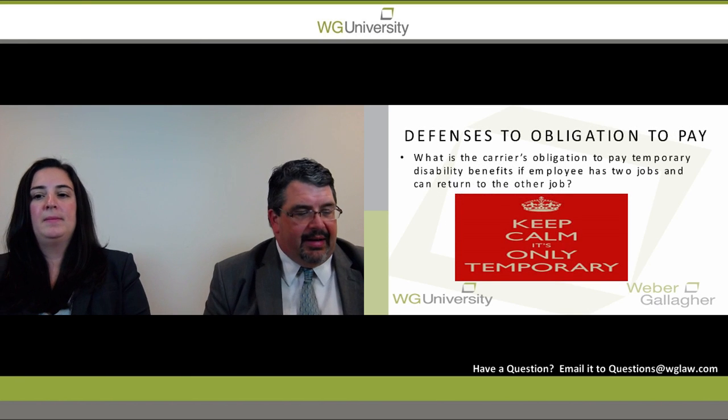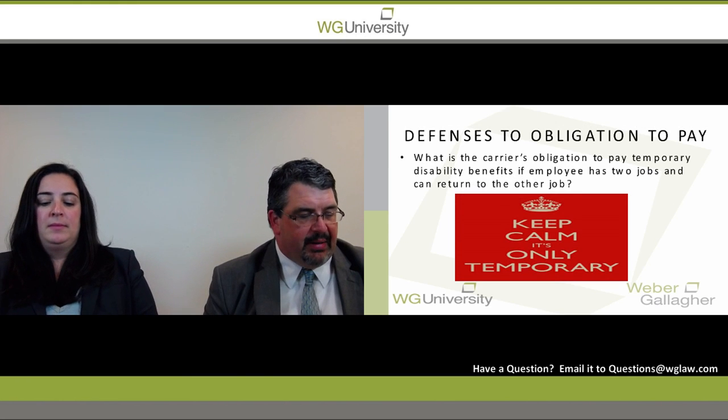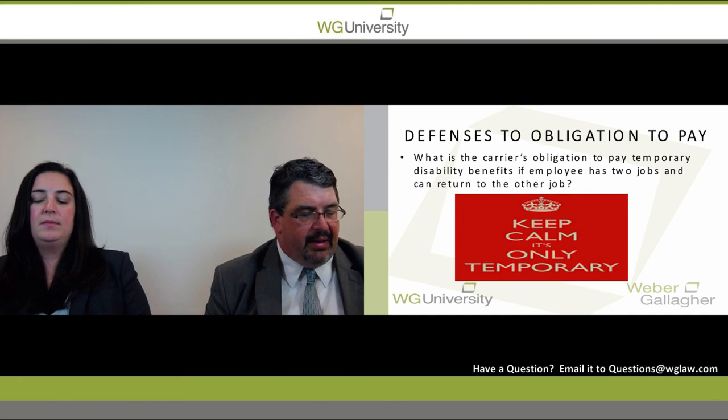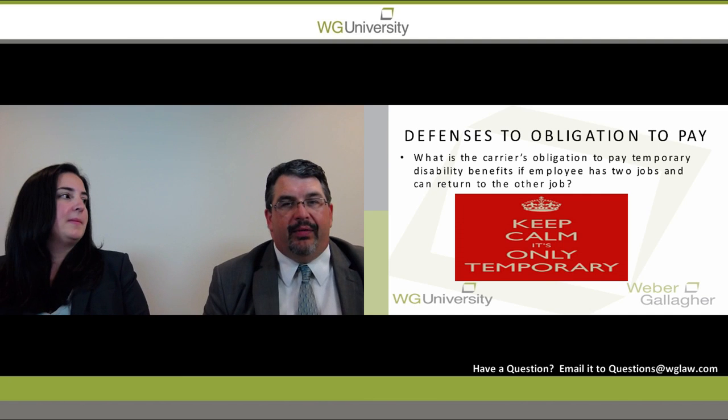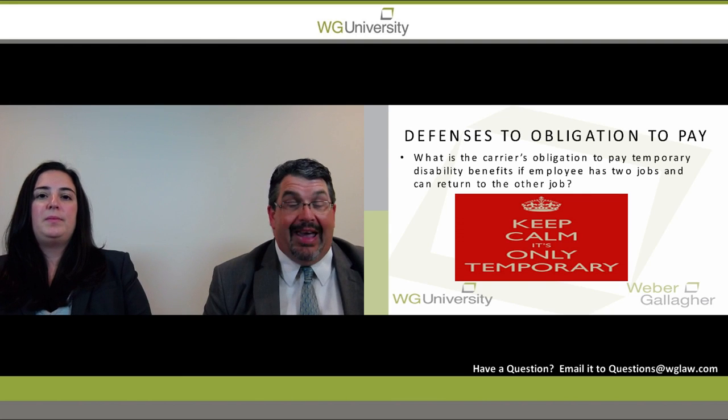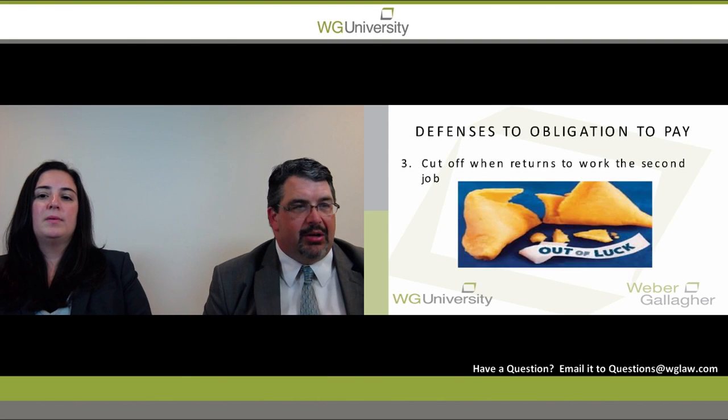We're going to move on to another topic regarding defenses to the obligation to pay. This is a situation involving a petitioner who works two separate jobs. What is the obligation to pay temporary disability when the petitioner has two jobs and can return to one of those jobs? Jen is going to address this issue.